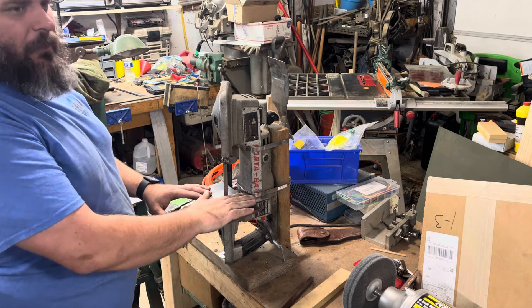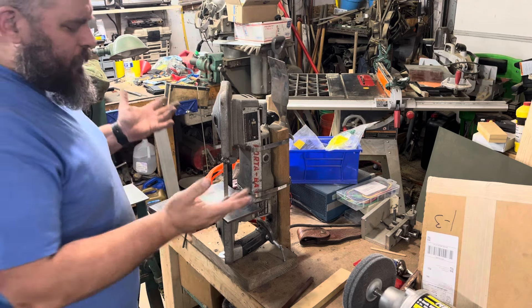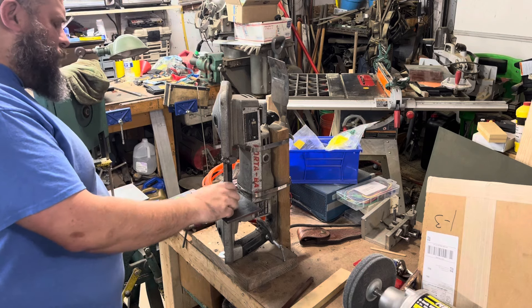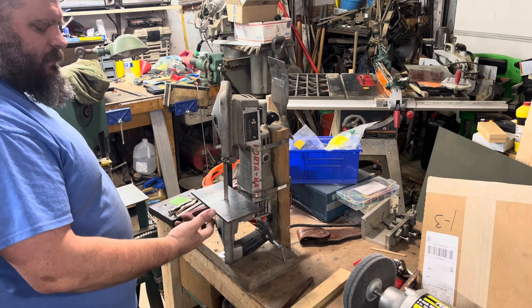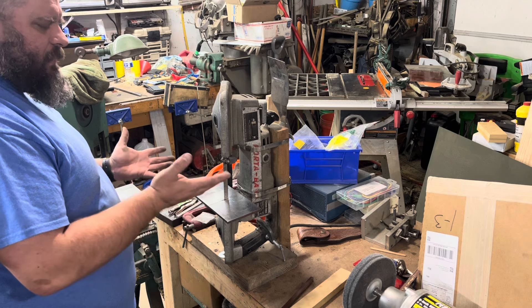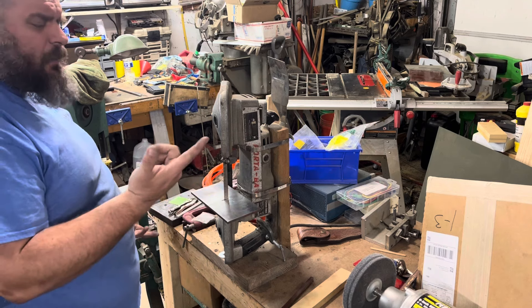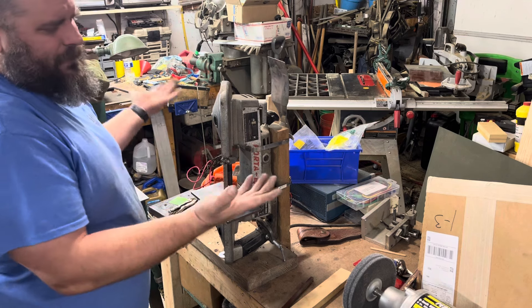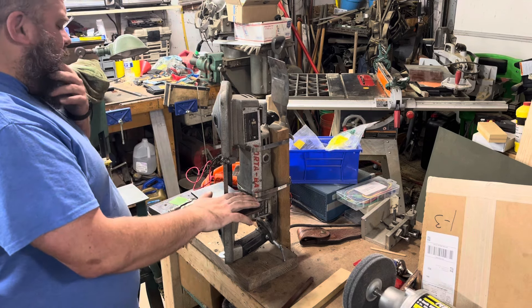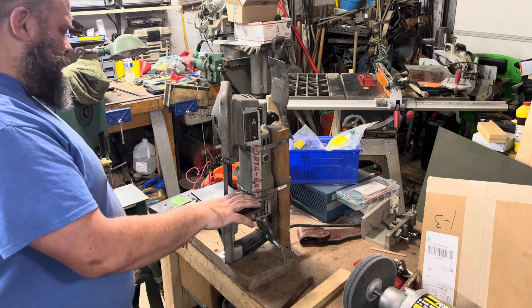With the Swag table — and I'll verify this when I make the video — I think you do have to unmount the band saw from the table. I think it's just one knob or one screw, it shouldn't be that big of a deal. But there is that. Other than that, it should be a nice little upgrade.